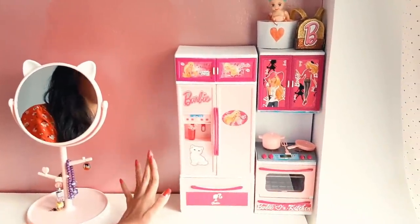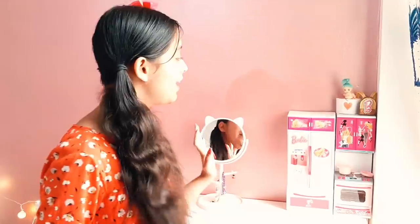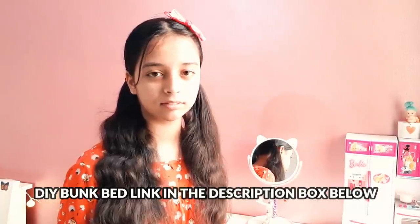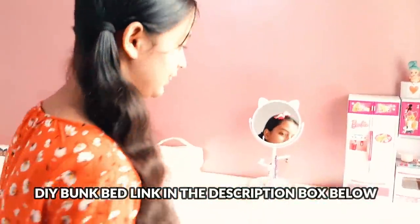This is my Barbie kitchen playset. Many people ask about the Barbie kitchen playset on the dresser. I put it here because it looks appropriate and beautiful. This belongs to my daughter Shriya, who also built a DIY dollhouse and a bunk bed about 8 months ago. Now let's move on to the main drawers.